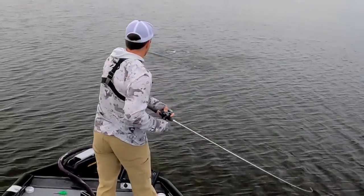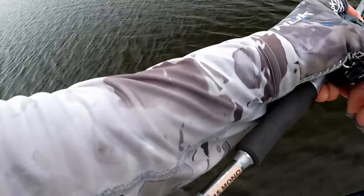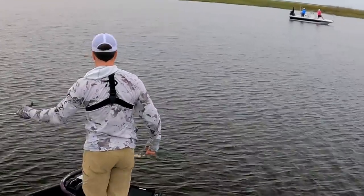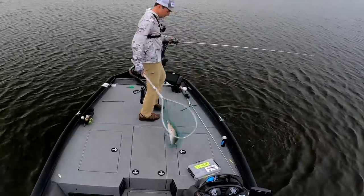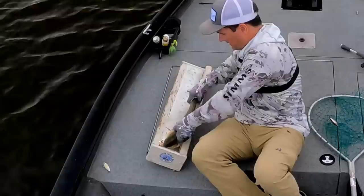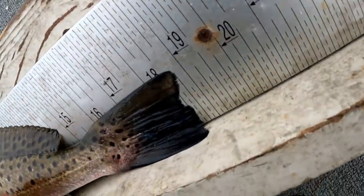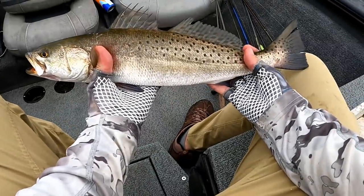Here we go — there's one, I don't think it's the one I'm looking for. It's a nice one though. She might be 20 inches. Look at that — actually this is a boy, it's croaking. Nope, not quite 20 inches — that's like a good 18 and three-quarter inch fish. We're going to put it back.